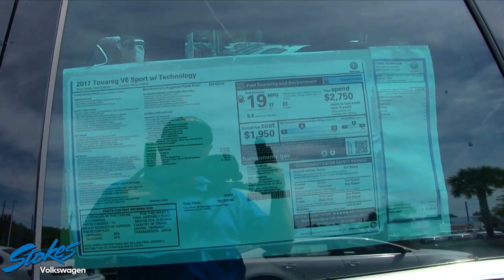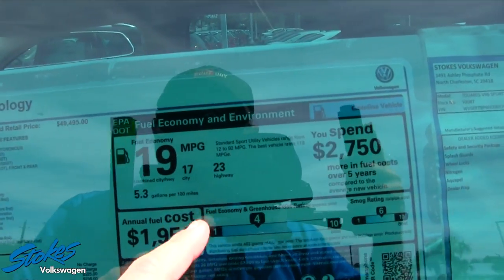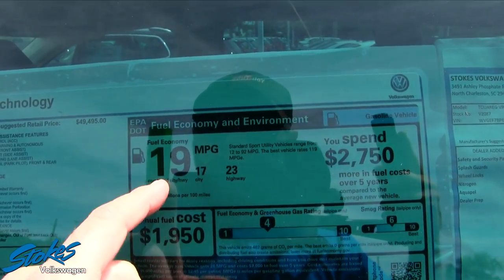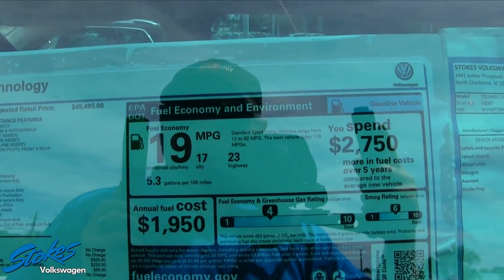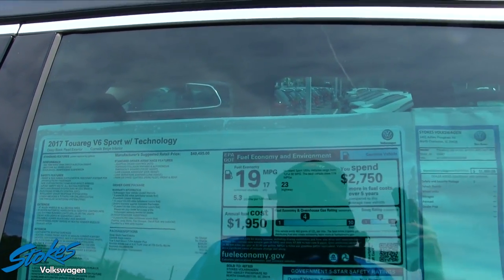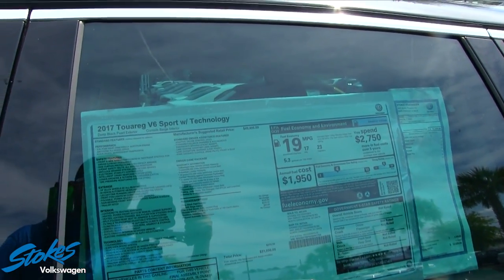Here is the Monroney label on the car. Fuel economy ratings are 23 highway and 17 city, for a combined average of 19 miles per gallon. It comes with a 3.6-liter dual overhead cam direct injection engine, and again it has the Technology Package.